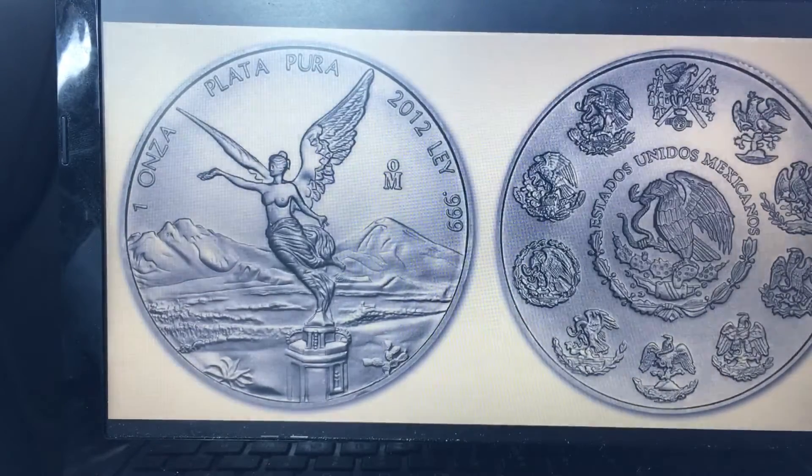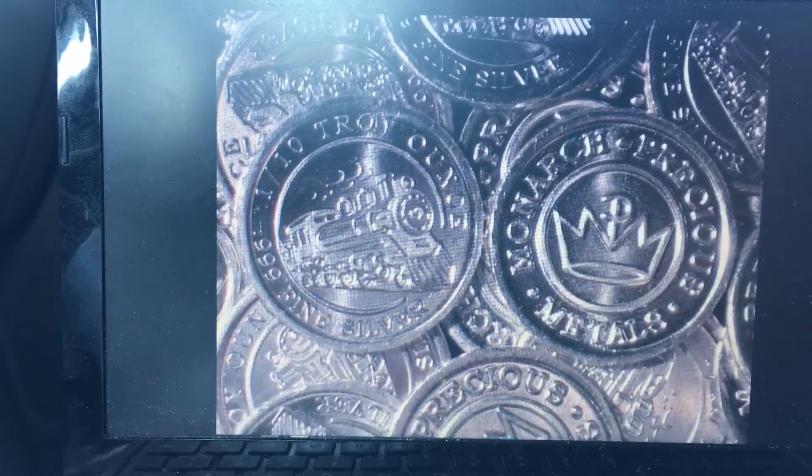Last but not least, at number ten, we have the one tenth ounce Monarch. Another great addition to your collection — these coins are smaller and they're going to be more liquid than the larger coins and rounds. So there you have it, guys — those are my top ten coins or rounds that you need to have in your collection.